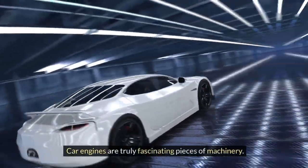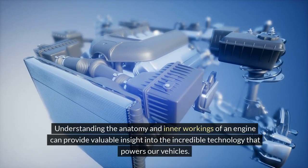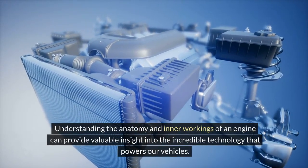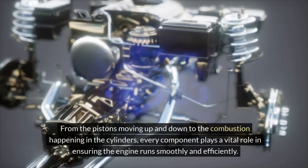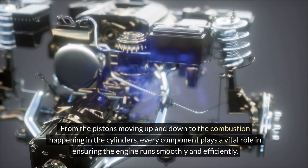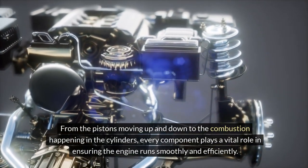Car engines are truly fascinating pieces of machinery. Understanding the anatomy and inner workings of an engine can provide valuable insight into the incredible technology that powers our vehicles. From the pistons moving up and down to the combustion happening in the cylinders, every component plays a vital role in ensuring the engine runs smoothly and efficiently.